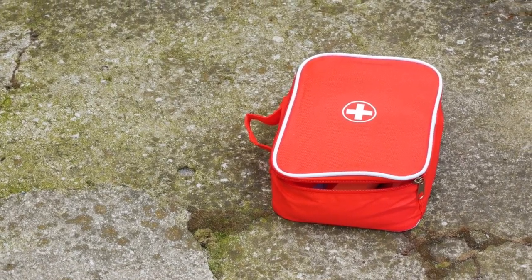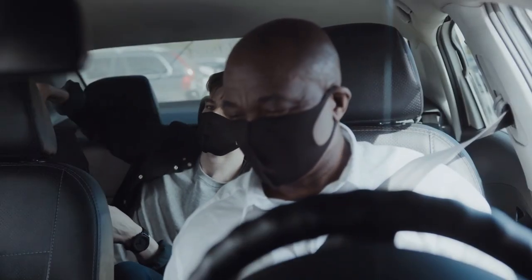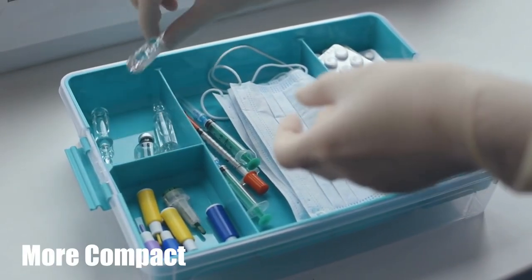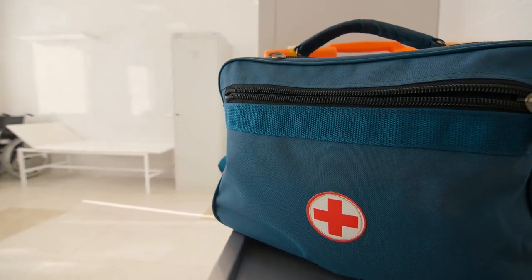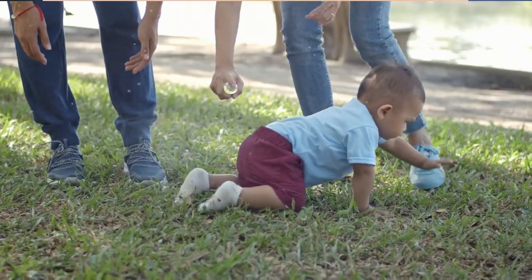Number 2: Travel first aid kit. A travel first aid kit is designed for individuals who are frequently on the move. It typically includes the same items as a home first aid kit, but is more compact and portable. A travel first aid kit may also contain additional items such as motion sickness medication, sunscreen, and insect repellent.